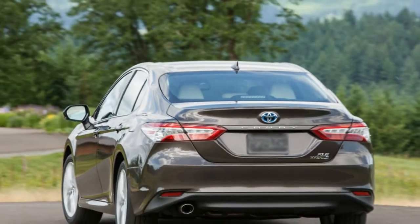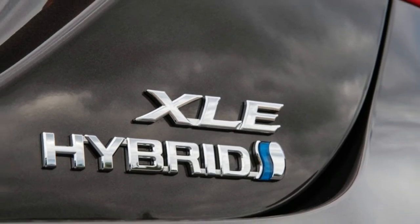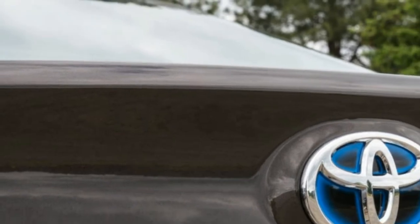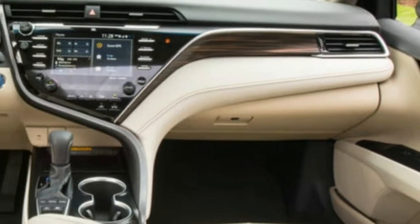New for 2018, the Camry is based on Toyota's global single-platform strategy. They call it TNGA — Toyota New Global Architecture — and the Camry's specific platform is the GA-K stage. Styling is new as well, allowing the Camry to move out of its plain vanilla shell.